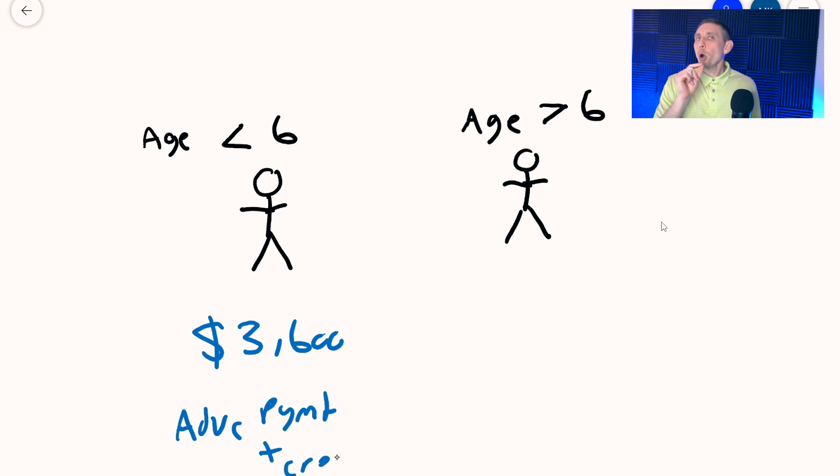And if you have a child that is over the age of six but under the age of 17, that child's tax credit can be up to $3,000 in total — with the advanced credit payments plus the credit you get on the tax return, a total of $3,000.